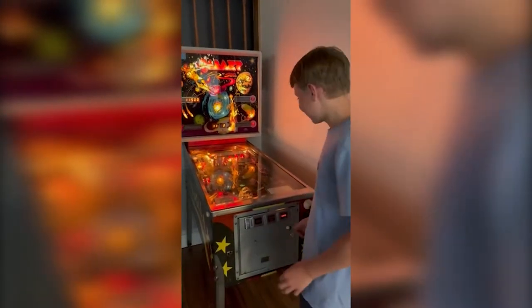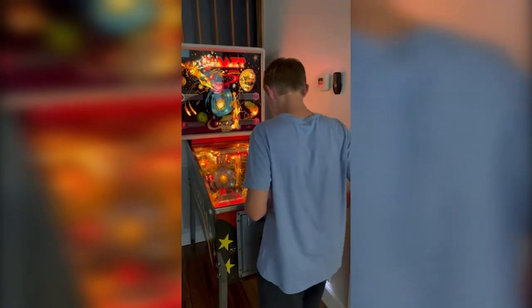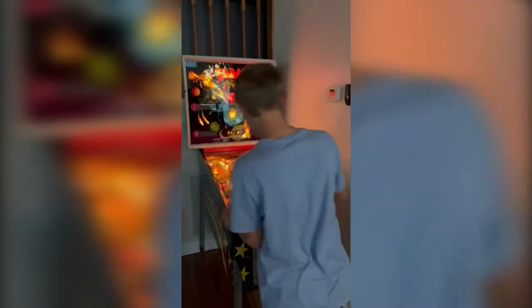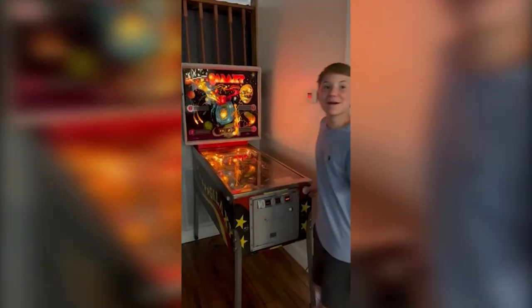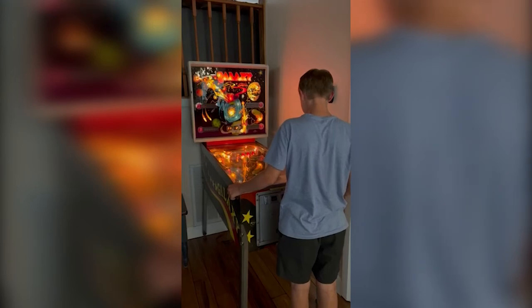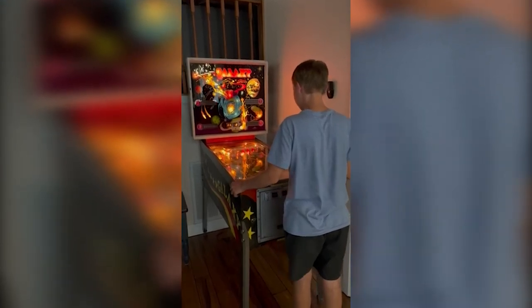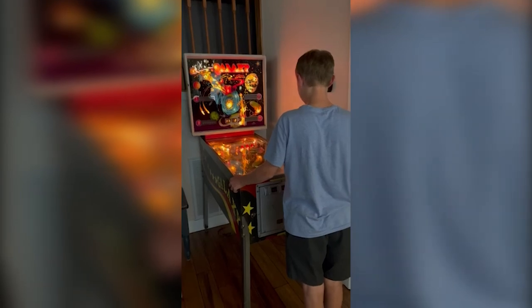Cole has never played a real pinball machine before. He thought he just shoots and sees where it goes, but is now remembering how it works.